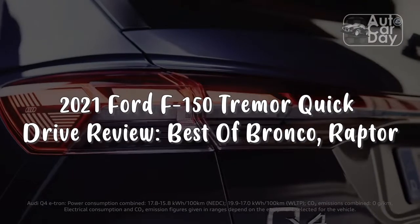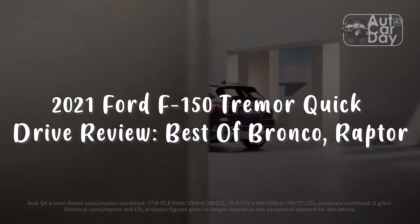2021 Ford F-150 Tremor Quick-Drive Review: Best of Bronco, Raptor.